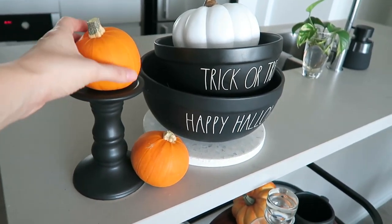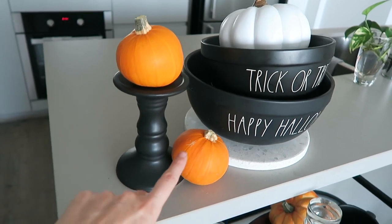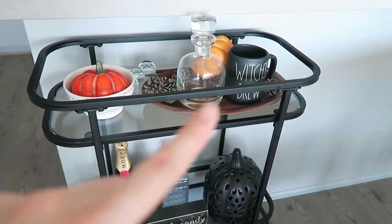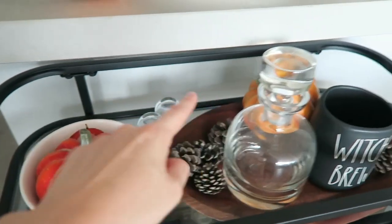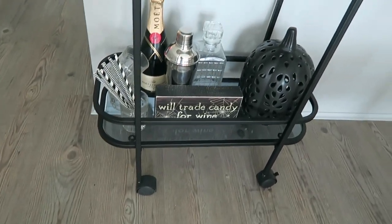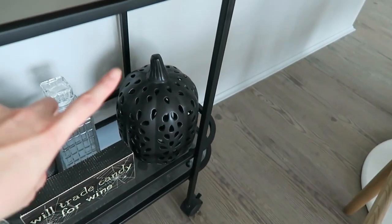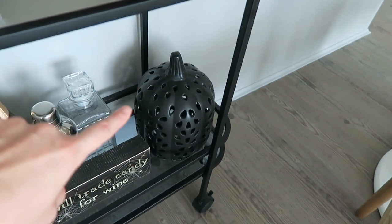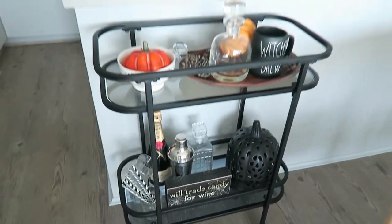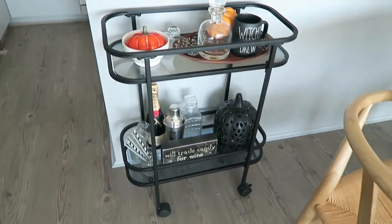I forgot to get a candle, so instead it's holding some mini real pumpkins that I picked up from Coles - $2.50 each. I really love the baby pumpkin. Witch's Brew is of course Rae Dunn TK Maxx, and that's also Rae Dunn TK Maxx. These old ones might've been TK Maxx or maybe even Daiso. 'We'll trade candy for wine.' This pumpkin is new and it does light up. I didn't buy a ton of new stuff this year because it was really overpriced - I feel like this might've been about $30.